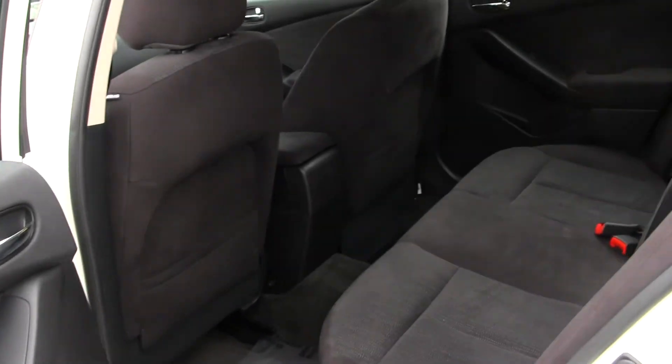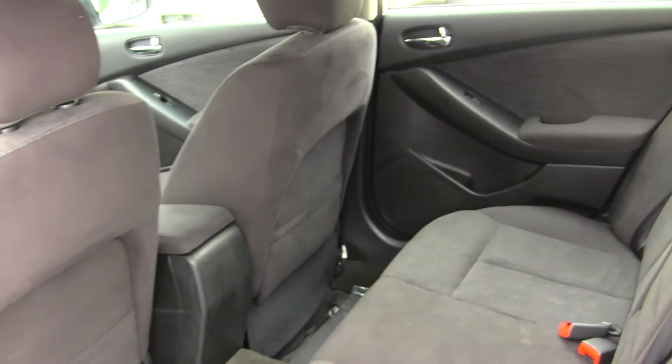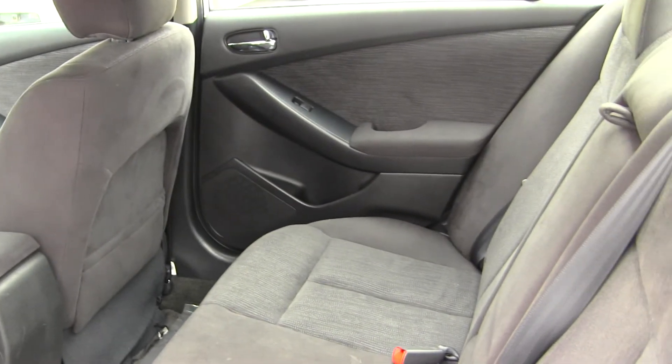The back seat comfortably seats three. It's nice and clean on the inside as well.